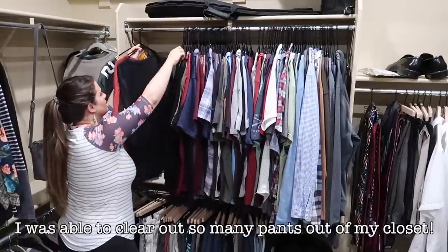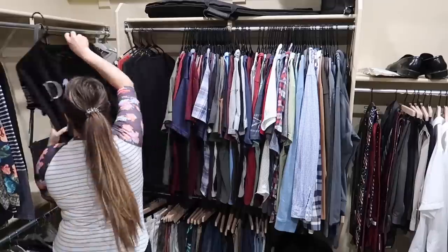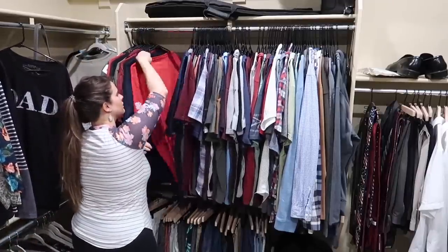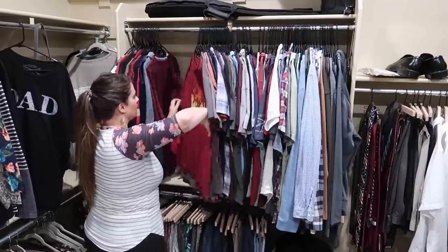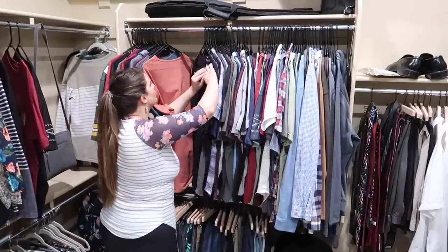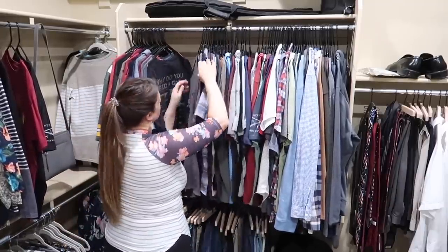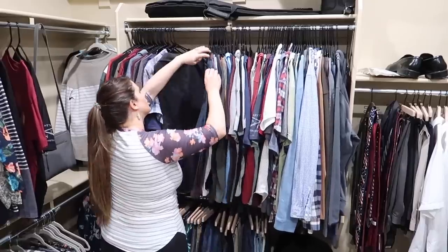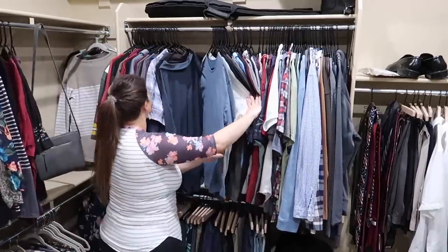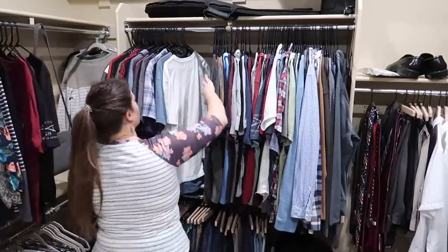The next area I'm going to go through is Kyle's clothes. I'm not actually getting rid of his things — what I love to do is go through them, spot which ones are really worn, and know the ones he always grabs for. I pre-sort things for him so it's more attainable for him to just go through the shortlist, because he is not as motivated as I am when it comes to decluttering. I'll do that for him and then later he'll make the final call.